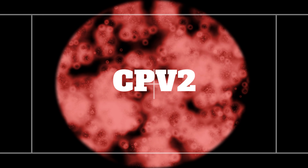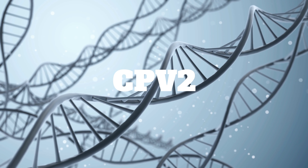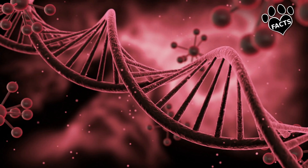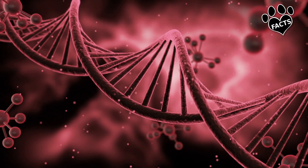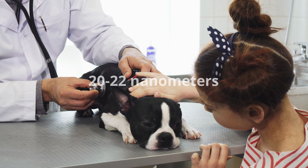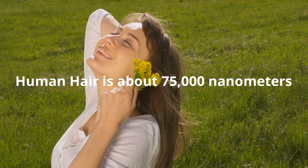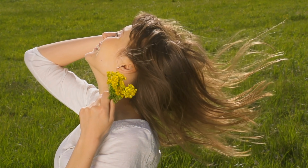Canine parvovirus, or CPV2, is a non-enveloped, single-stranded DNA virus. That's a way of saying that it stores its genetic information in DNA rather than RNA, and that the virus is heat-resistant. It's a small virus, only about 20 to 22 nanometers in size. To put that into perspective, a human hair is about 75,000 nanometers in thickness — a difference in scale like comparing an inch to a mile.